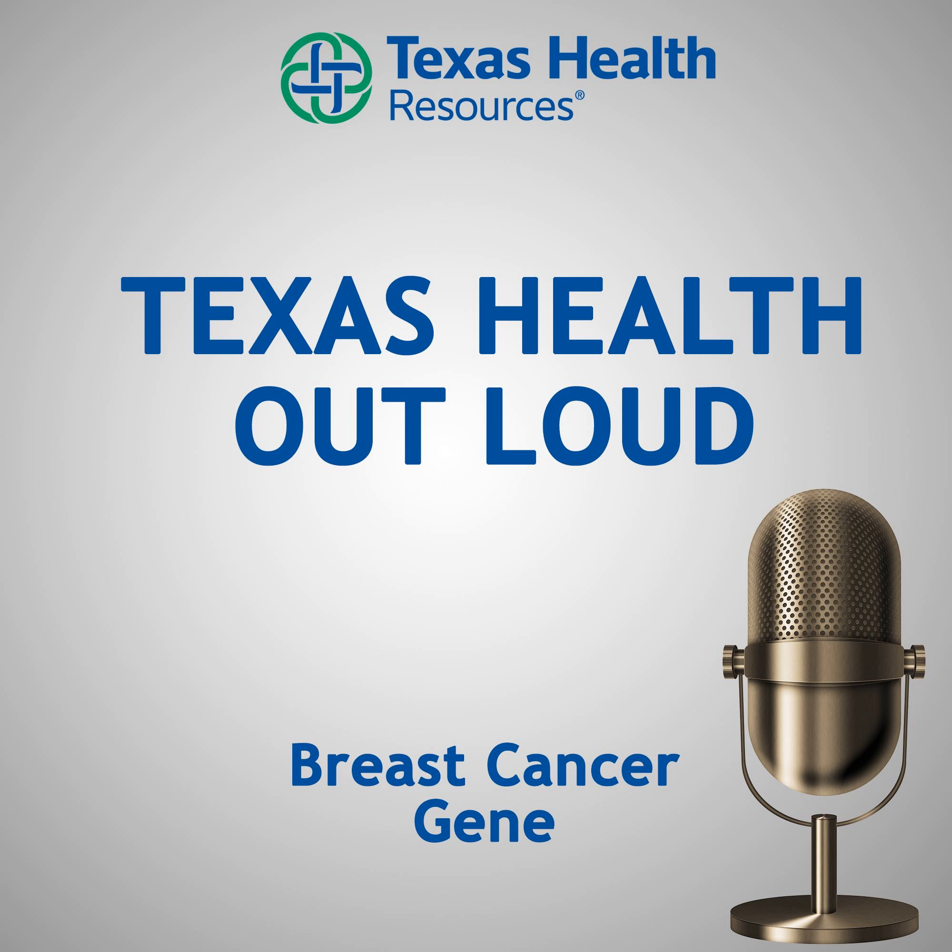Do a lot of people take advantage of it? Yes, those patients who are candidates for having genetic testing definitely do take advantage of it, and we're proud to offer that service at Texas Health. Texas Health sees more patients from North Texas than any other hospital, so we feel like it's a very important service to offer our patients.